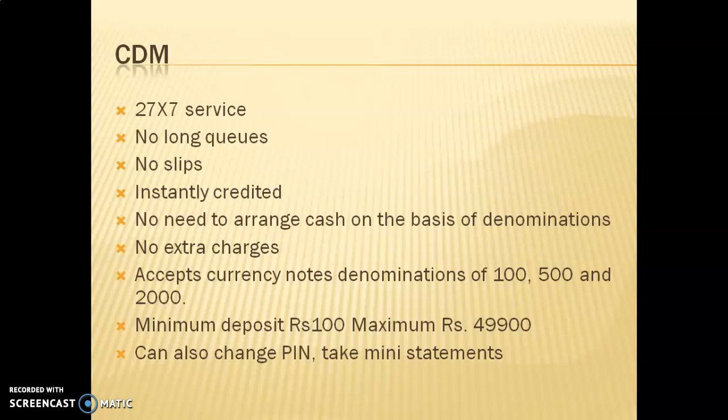You don't need to arrange your cash by denomination in a CDM — you just put the money in. There are no extra charges for depositing. However, CDMs accept currency notes of denominations of only 100, 500, and 2000 rupees; 200-rupee notes are not accepted. The minimum deposit amount is 100 rupees and the maximum is 49,900 rupees, since deposits of 50,000 rupees and above require presenting your bank card to a banker.